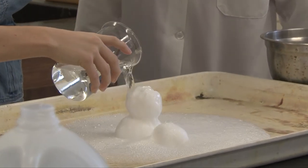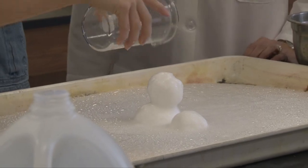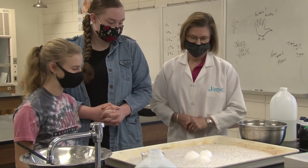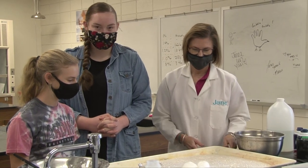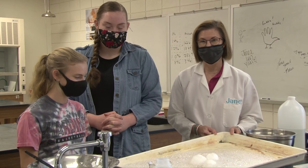Oh, it's melting! The baking soda in the snowman is reacting with the vinegar solution — and it's almost gone. Just like Frosty.